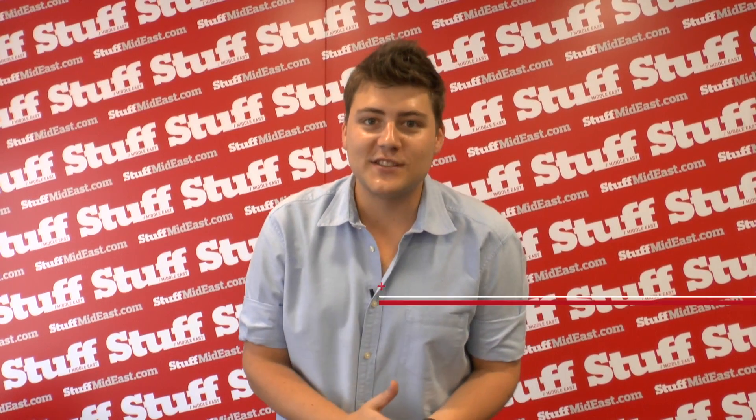The stuff offices have been getting really dirty, so we decided to do some cleaning. But we're not going to pick up a mop or a brush any time soon, so we've drafted in some gadget help.